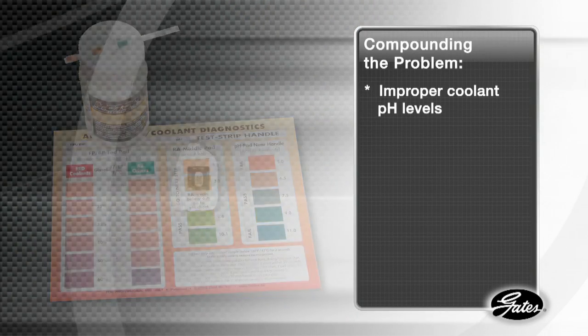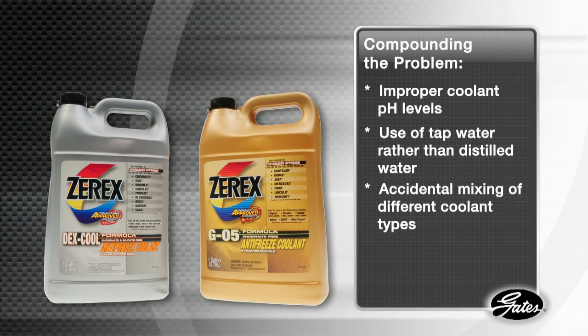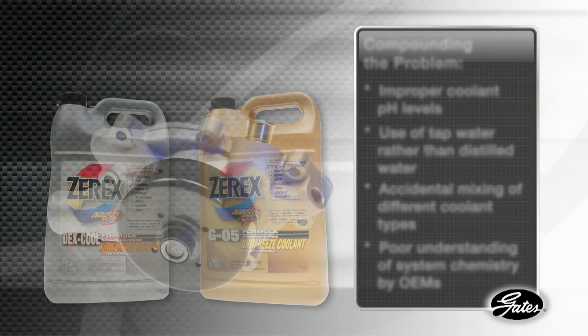Compounding this problem, improper coolant pH levels, the use of tap water rather than distilled water, accidental mixing of different types of coolant, and even a poor understanding of system chemistry by original equipment manufacturers all contribute to unacceptable levels of contamination.